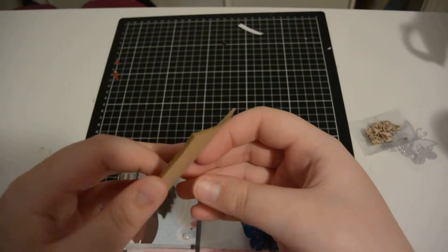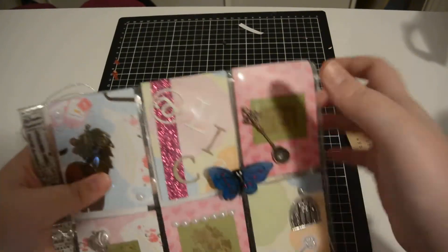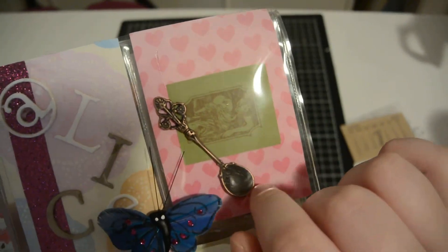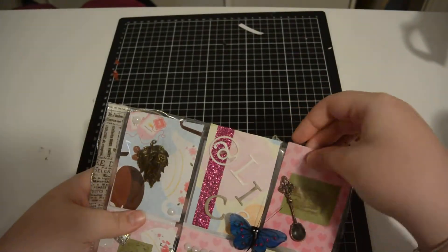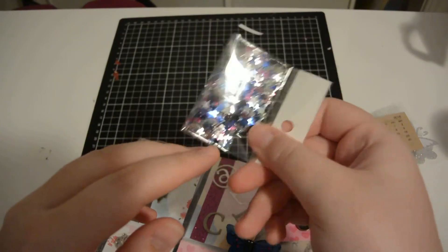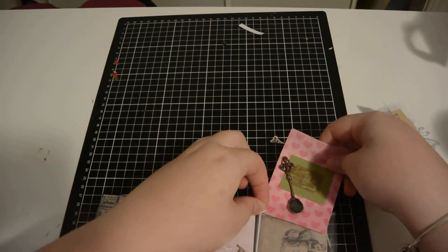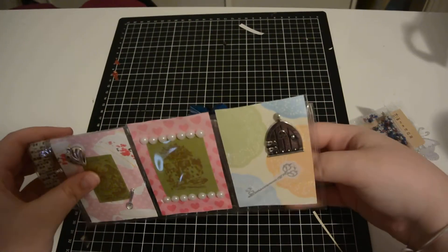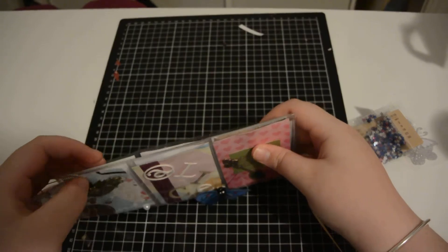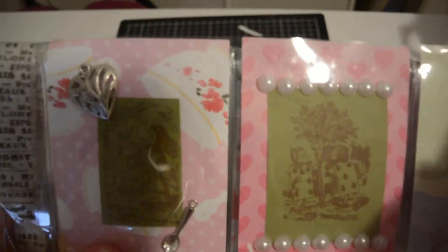Behind here is a little notepad with all the months and the right year — that's really cute. It's got this gorgeous little butterfly like the caterpillar turns into a butterfly, and here's little Alice and a spoon. Behind here is a little thing of star sparkles in pink, blue, and silver.